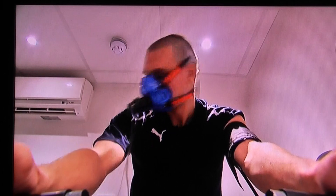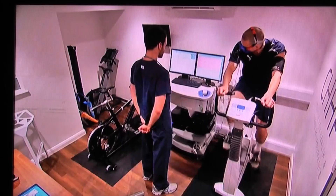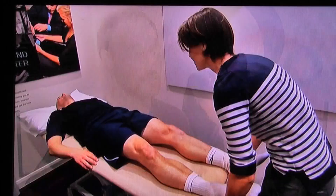The medical is normally paid for by the buying club and includes cardiopulmonary tests. We're increasing the intensity at which Darren is exercising in order to assess his heart and lung function as we place increasing levels of stress on it.